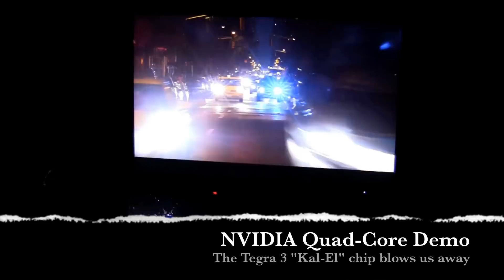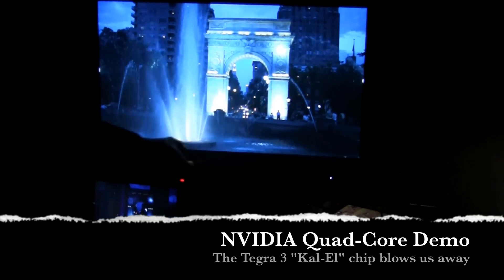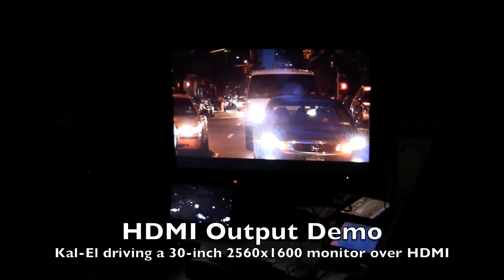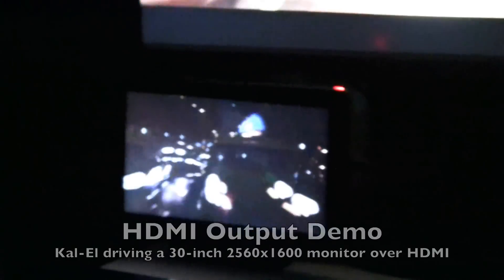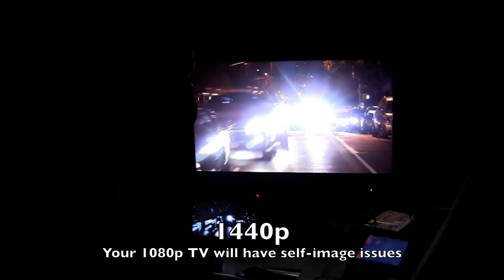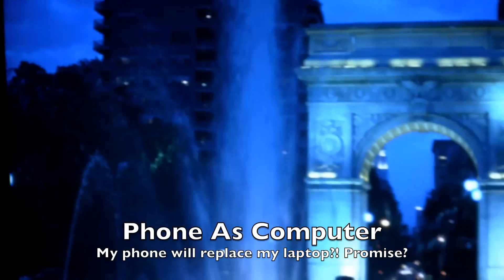This monitor here is a 30-inch 2560 by 1600 monitor. You'll notice there's a little bar at the bottom — this video content is what we call 1440p. If you walked into the room and this monitor was sitting here, the keyboard and mouse were sitting here, you would like your cell phone to just display on there and be able to do all the full photo editing, video editing, document writing, browsing — all that kind of stuff.